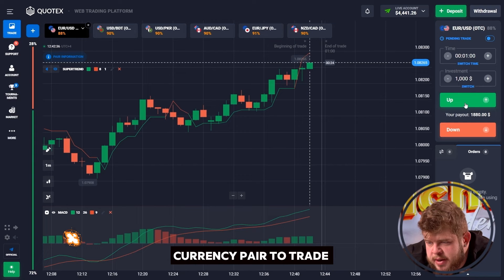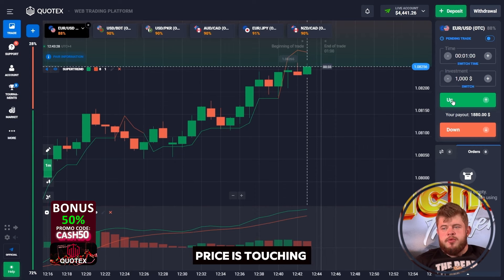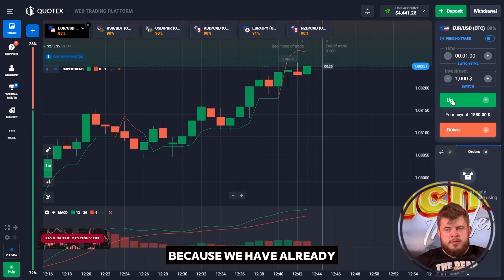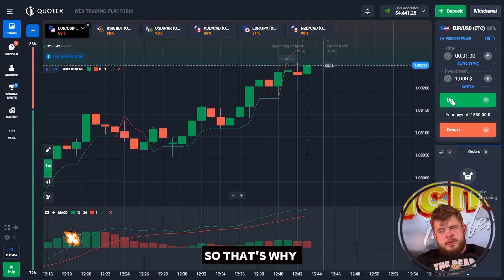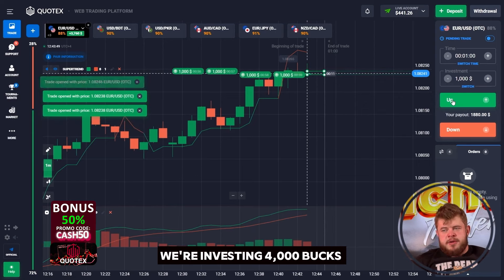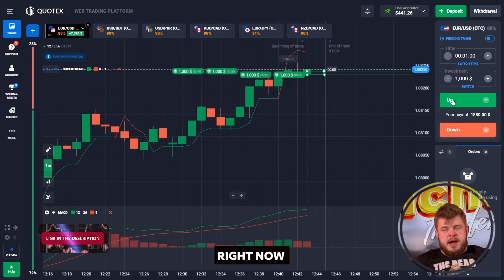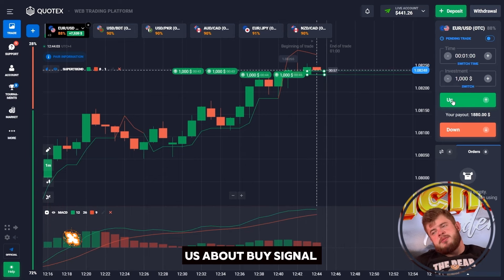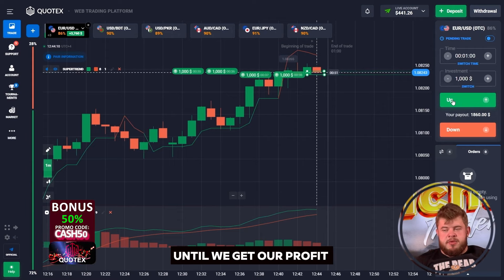We have a very good liquidity zone. Price is touching the resistance line — I expect we will break through it right now because we have gathered enough liquidity and are ready for an impulse breakthrough. I am opening a buy position, looking for the best entry point — I've just found it. We're investing $4,000 in this trade, expecting the breakthrough of the current resistance level and continuation of the growth. MACD indicator is also confirming the buy signal. We're waiting for our profit.